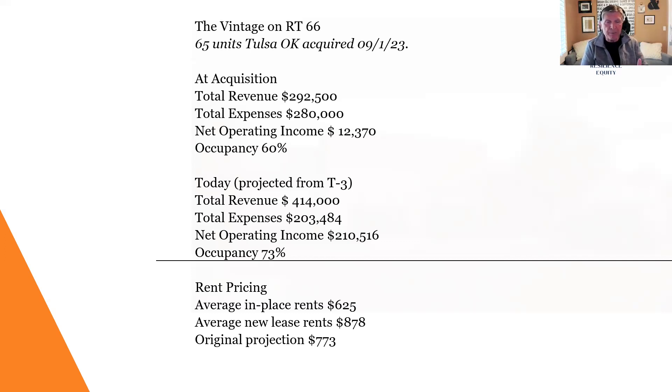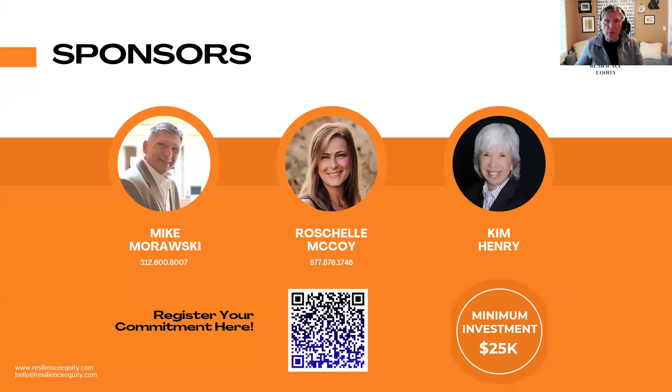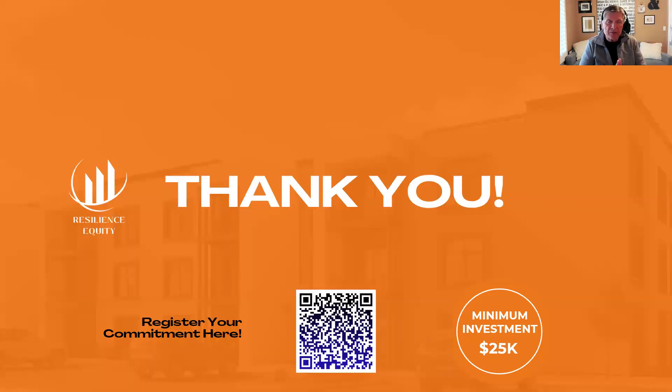When we went in, our average in-place rents were $625. Today they're at $878, with our original projections being $773 — so we've really started to move the needle on this property. If you have interest in passively investing and are looking at opportunities we have in Tulsa, we've proven out the model on this particular property. What we've implemented here, we're going to continue to implement in our other assets in Tulsa. If you have interest, reach out to the person who shared this video with you, and we'd love to talk with you soon.